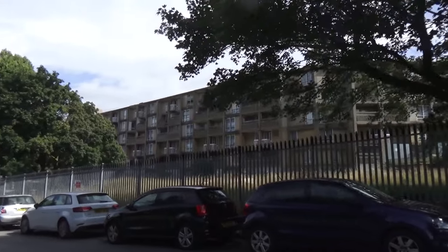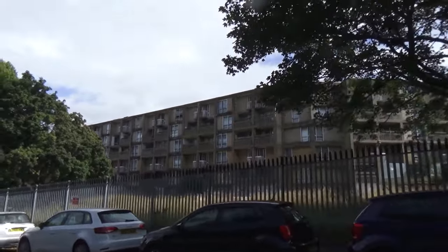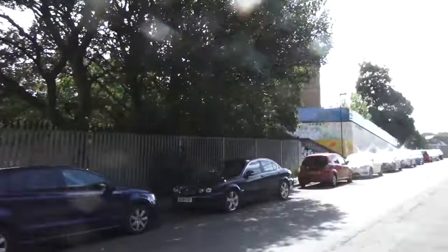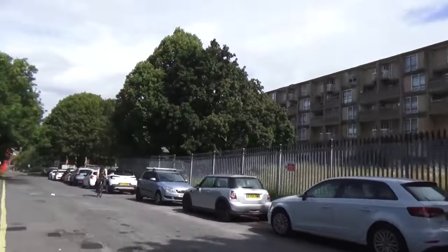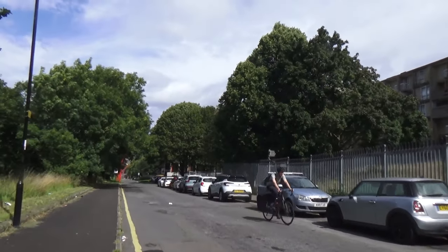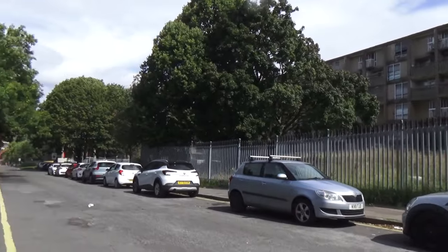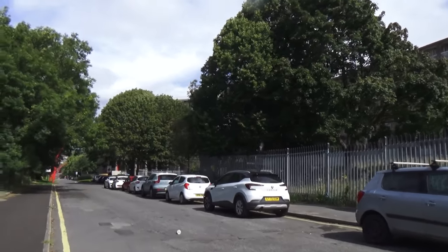If you lived in these flats and you were working in Attercliffe or anywhere else in Sheffield, how do you get to work? There was a bus service — and it was a good bus service in the past — but I think the tram network was far better. It ran in winter when there was heavy snow.